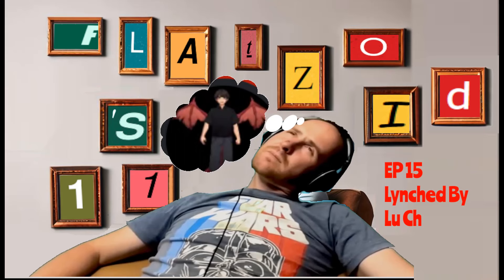G'day everybody, Where's Wally here. I started having a listen to the epic two-hour-long Luch and Flat Side special, and I figured I could pick the eyes out of the various comical fails along the way. So here we go.